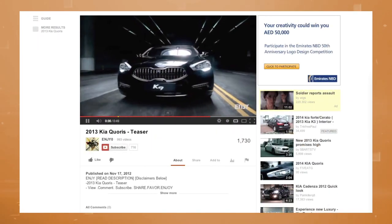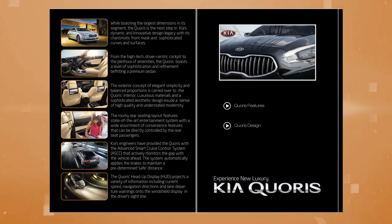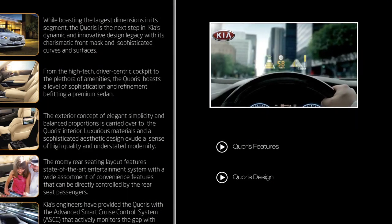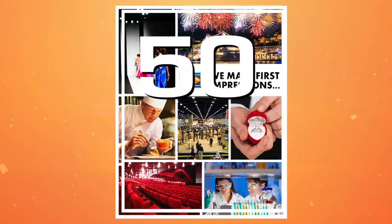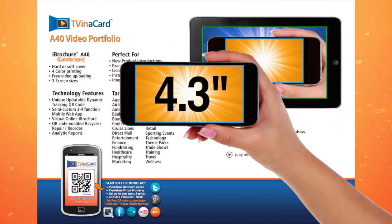Don't just rely on an email link or website. Let a four-color TV brochure packed with the power of targeted video ensure that your entire message gets through. Whoever and wherever your audience, you can capture their attention immediately and hold it indefinitely. From fifty to fifty thousand TV brochures of any dimension.